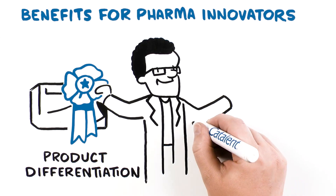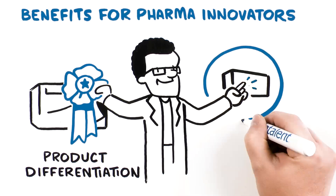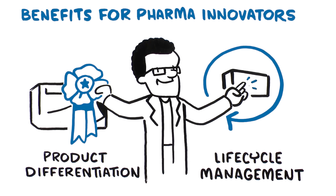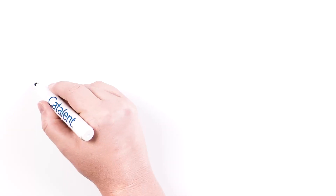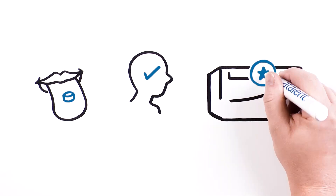Zytus also provides an opportunity for existing products to be reformulated as part of a life cycle management strategy. Whether you are trying to enhance pharmacokinetics through pre-gastric absorption to increase patient compliance, or seeking a marketing advantage,